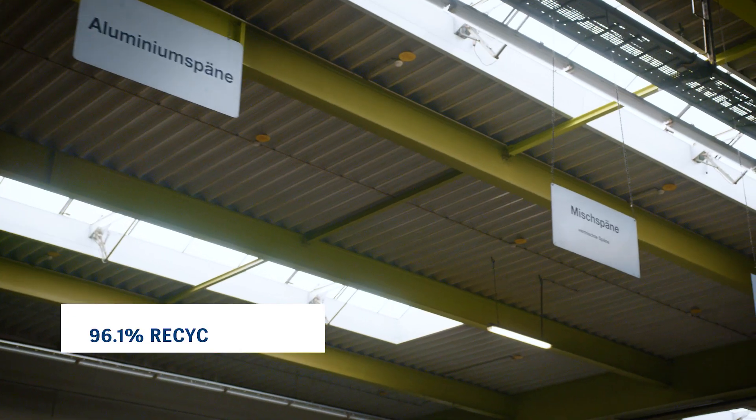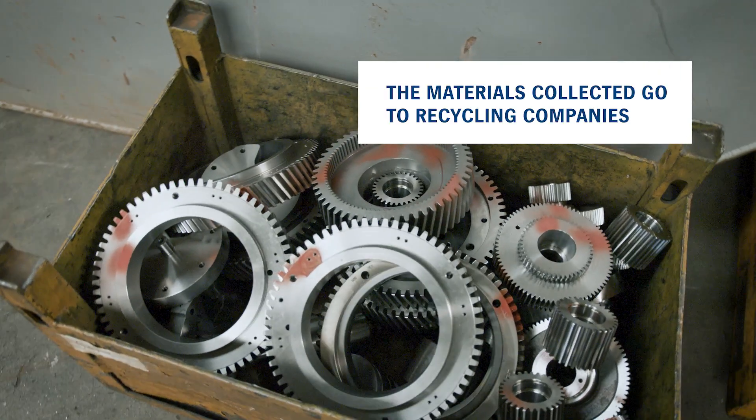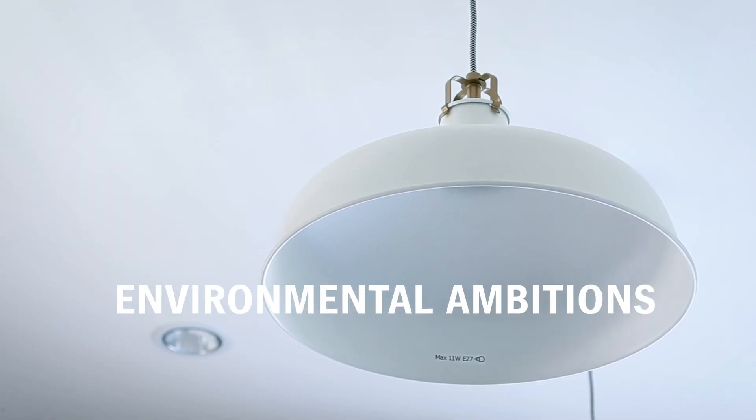And what about recycling? Our recycling rate is 96.1 percent, and the materials collected directly go to recycling companies. Only 3.9 percent go to landfill. That means we are really careful when sorting to achieve this high recycling rate. This is another focus of our environmental ambition.